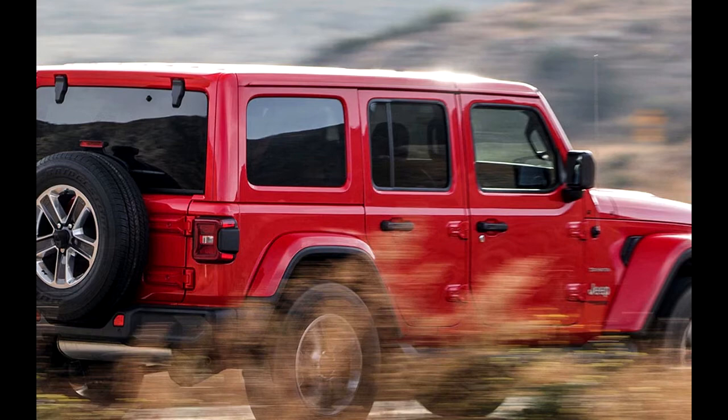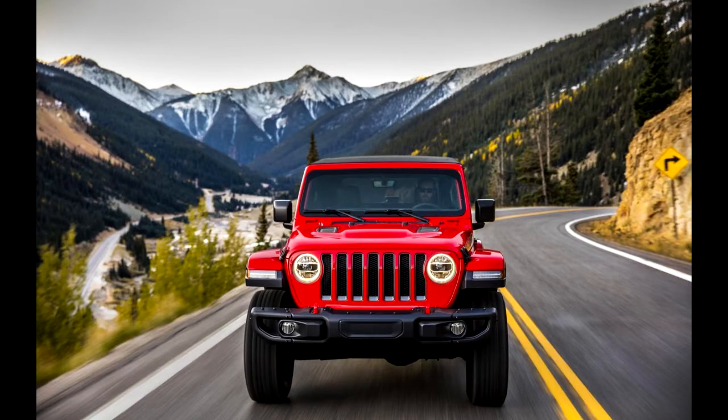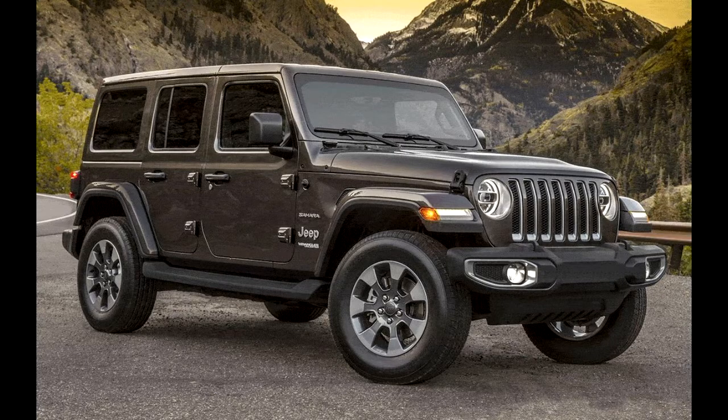The performance improvements seen at the track are even more apparent out on the road in the real world. I spent the week leading up to testing the 2018 Wrangler driving around in my mom's two-door auto-equipped 2015 Wrangler Polar Edition, and the difference between the JK and JL Wrangler is like the difference between a cheeseburger and a ribeye steak — both are still good, but you'd rather have the ribeye, wouldn't you?